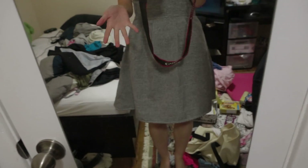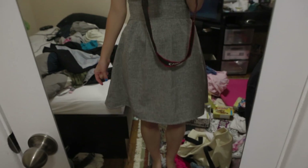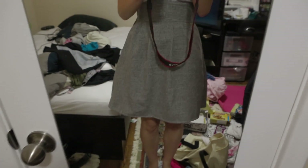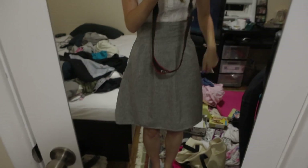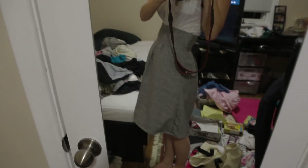Don't mind the messy room but here it is — yay! And apparently it's not actually done because this part sticks out weird. We'll have to fix that. But here it is — it's really high waisted. I think it turned out pretty good for a first time thing, you know.